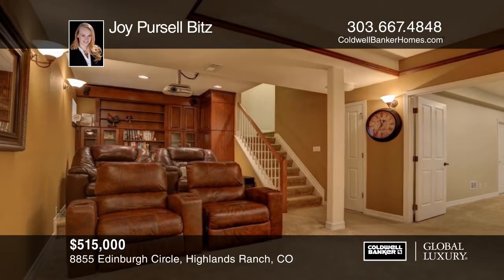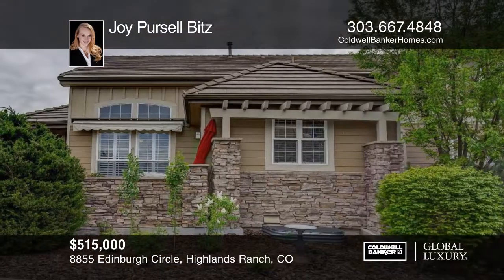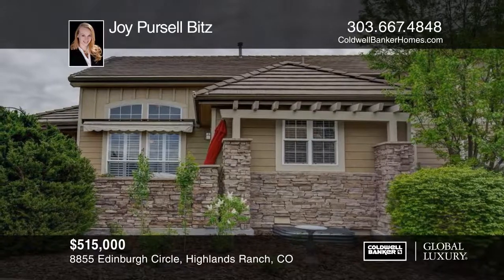Relax on the large private patio with remote-controlled retractable awning. Make it yours — call Joy Purcell today.